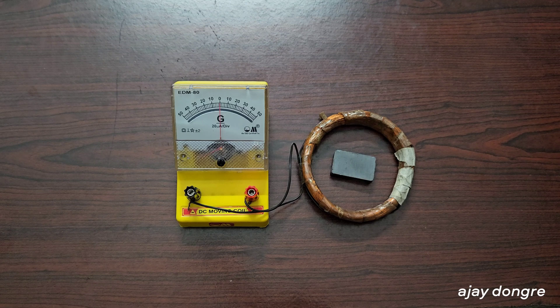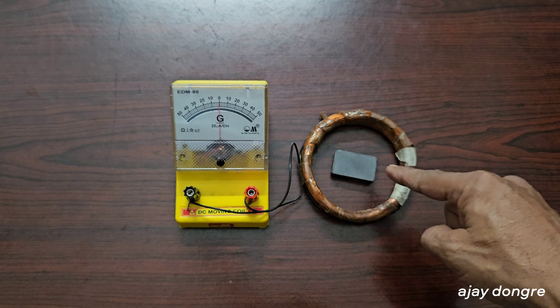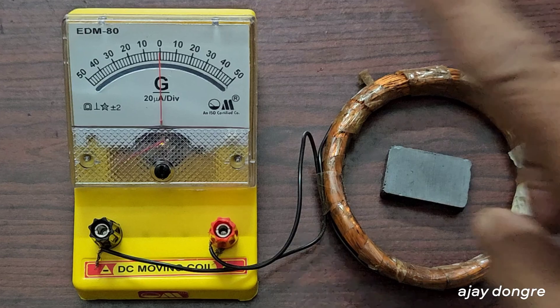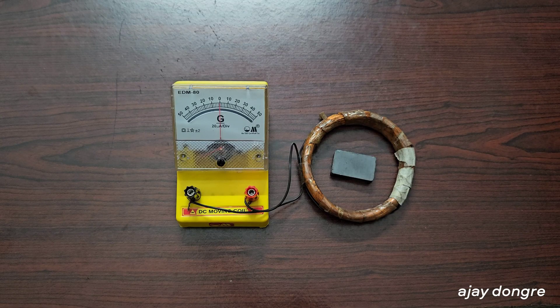Changing magnetic field produces electric current. Here there's a coil of copper wire connected to a galvanometer, and there's a magnet. A galvanometer is a current-indicating instrument — it doesn't measure current in amperes, but shows the presence of current by deflecting its needle. The higher the current, the more the pointer deflects.